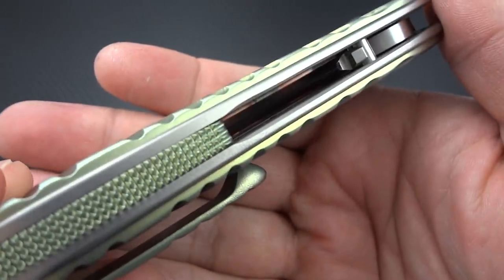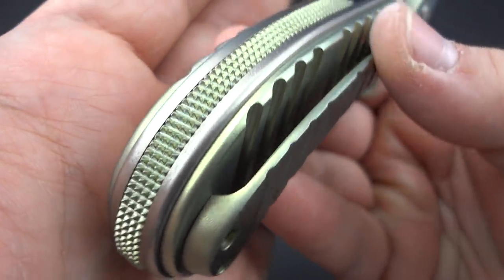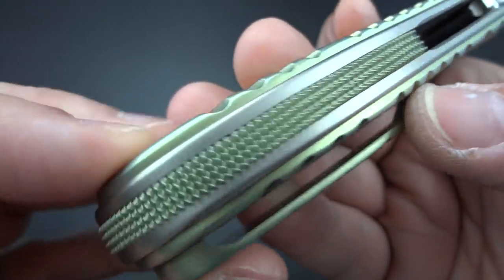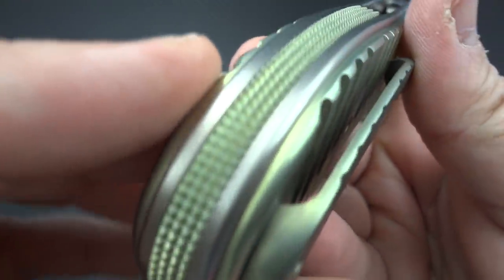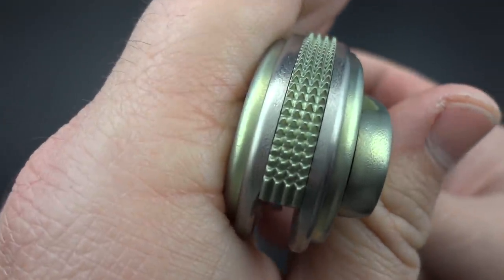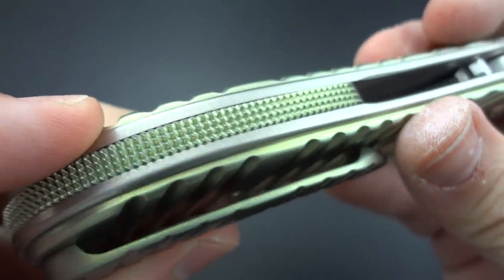Then you get to his legendary backspacer — these are all hand-checkered by Sal. You know, this is like buying into a five-thousand-dollar hand-built custom 1911 and getting that very fine checkering done on the front strap or around the trigger guard. This is the same degree of craftsmanship, all done by hand filing. It feels great — grippy without being painful — and there's a fine line between the two.